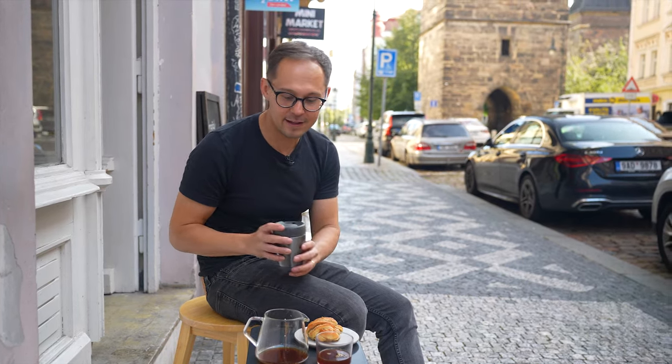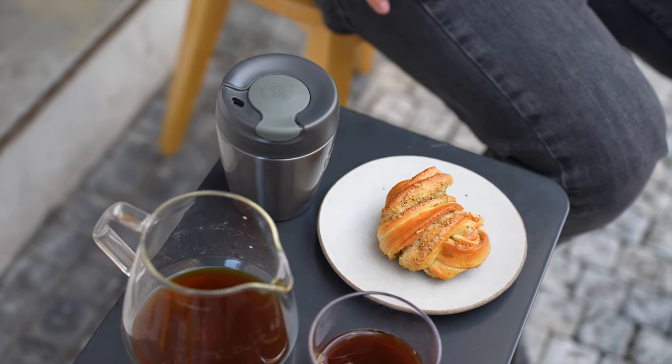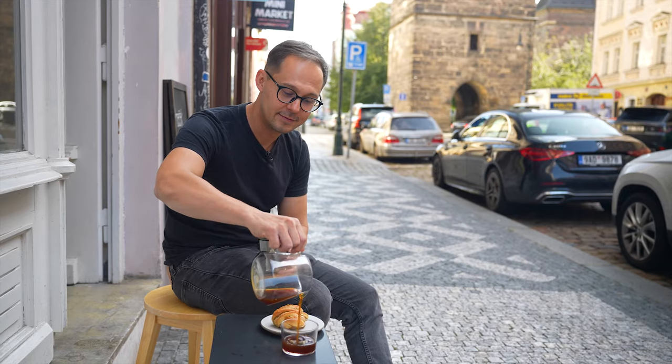We are here at Cafe Hrnacek having our first coffee of the day — a cappuccino using Brazilian coffee, and a filter which is a Kenyan La Cabra. And the bun.